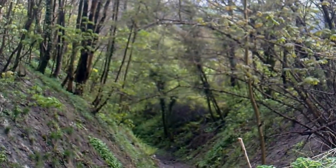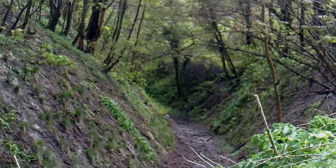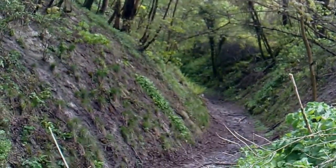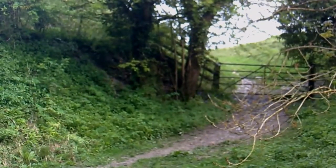That one goes to Higher Melcombe - Higher Melcombe with a B and an E on the end - and that's only a quarter of a mile down there. And this one I'm going to go up in a minute - that one goes to the hill fort.